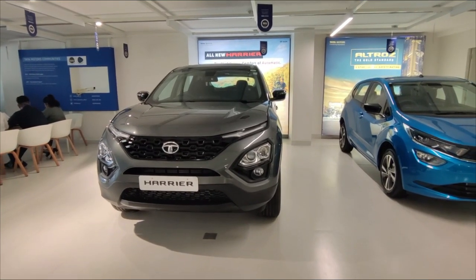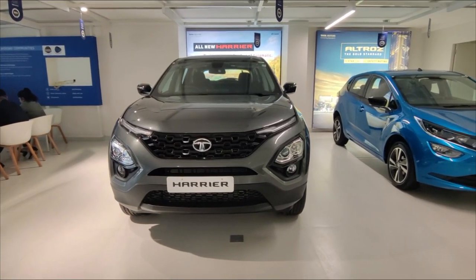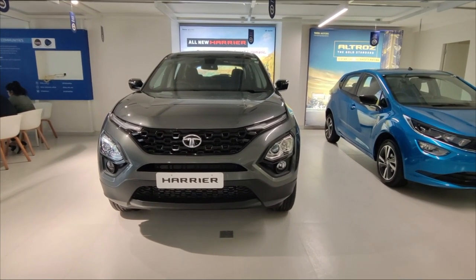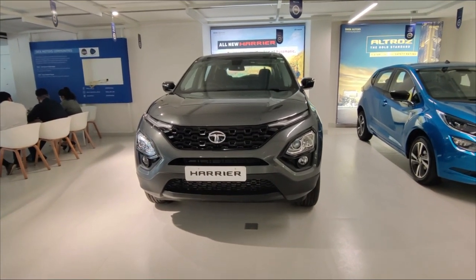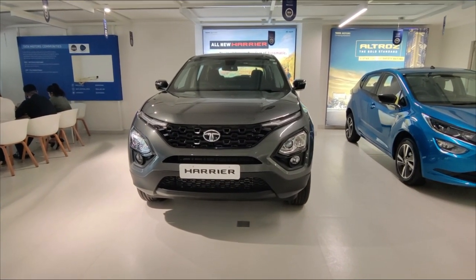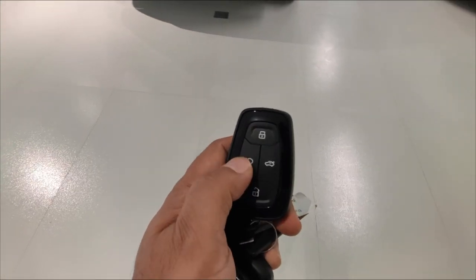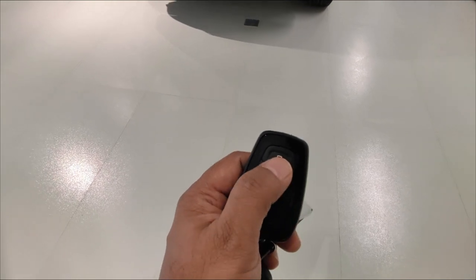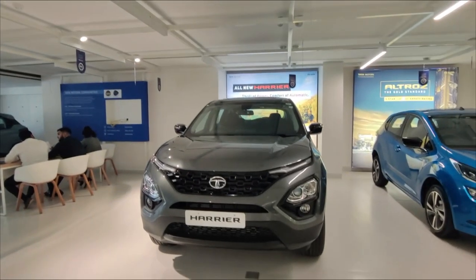This car has come with new updates. This is the BS6 Phase 2 compliant variant, and we'll discuss some cosmetic things in this video. Let's talk about the car key — this variant offers two smart keys, which include Follow Me headlamp, boot access, and lock buttons. It's a very smart-looking key.